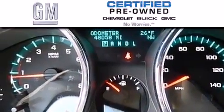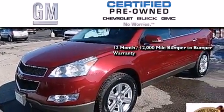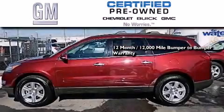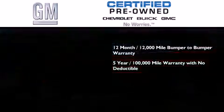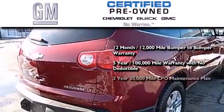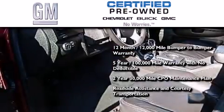A GM-certified used vehicle can deliver more satisfaction and certainty than an ordinary used vehicle. GM-certified means you get a 12-month, 12,000-mile bumper-to-bumper warranty, a five-year, 100,000-mile powertrain limited warranty with no deductible, a strict factory-set 117-point inspection, plus roadside assistance and courtesy transportation.